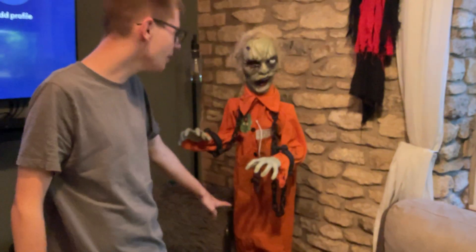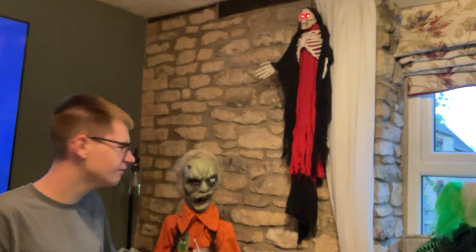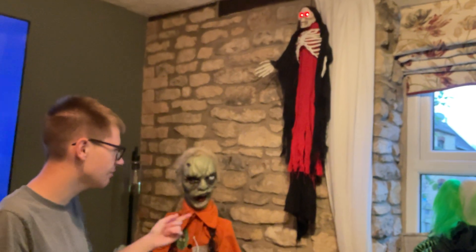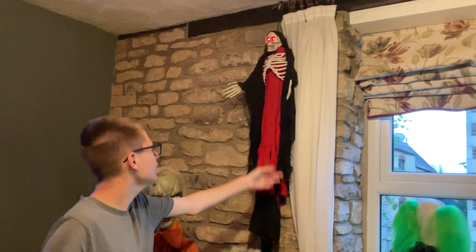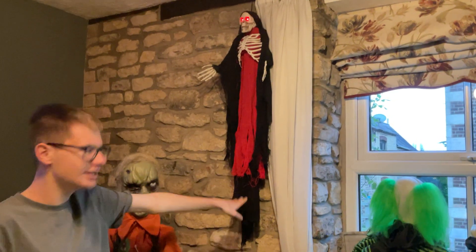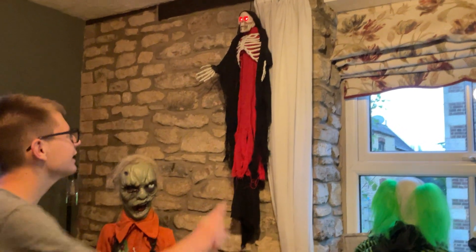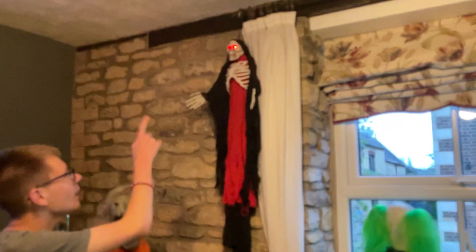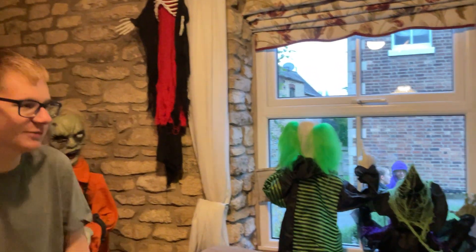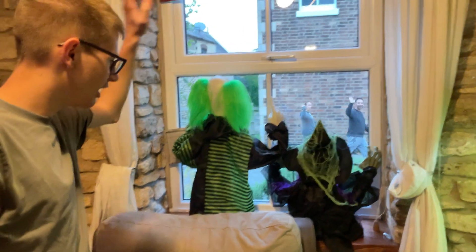We've put him in the corner. He was about £31 or £33 or something. He's from The Range — I think he's from around 2017. He lights up; he's turned off right now, but weirdly his eyes light up even when he's turned off. Then over here is the clown groundbreaker and the witch groundbreaker.